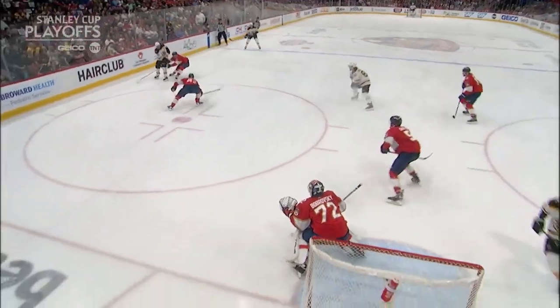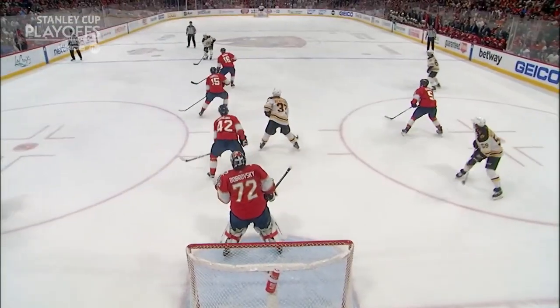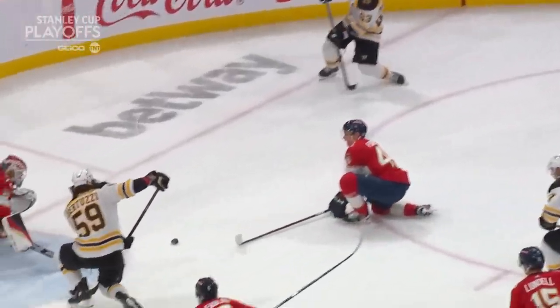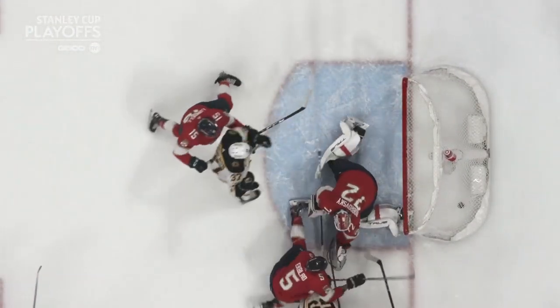He makes something out of nothing and sticks with this play. As they get set up, you can see Pastrnak in the middle of the ice, switching out to the right side, everyone gets in position. Bertuzzi is on his knees, picks it up on the forehand — and how about Brad Marchand? He's so good at anticipating plays, didn't hesitate to get the puck to the middle of the ice, and there's Bertuzzi.